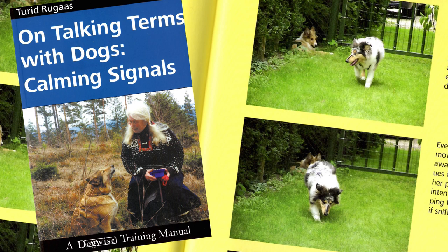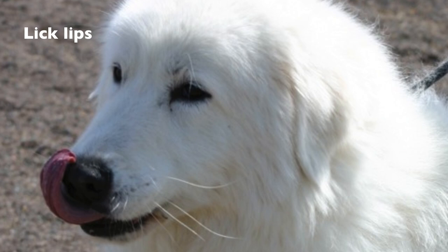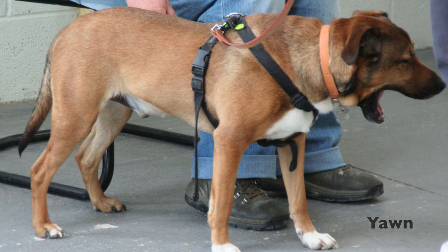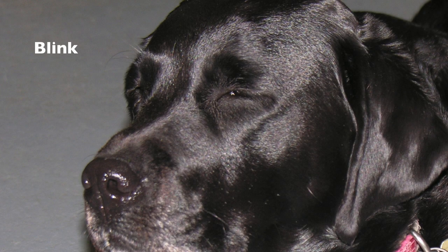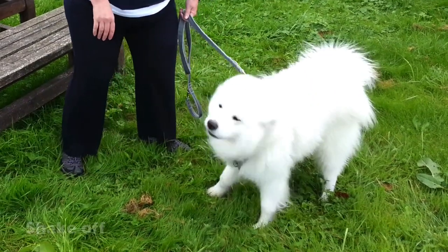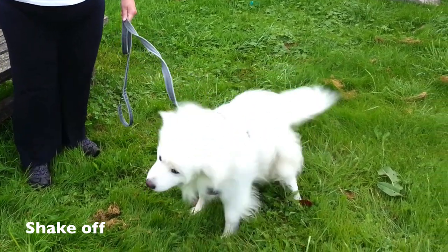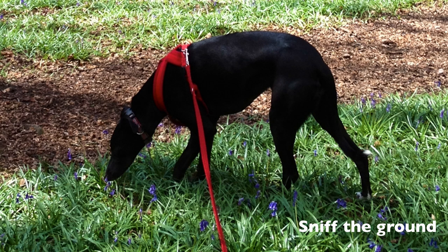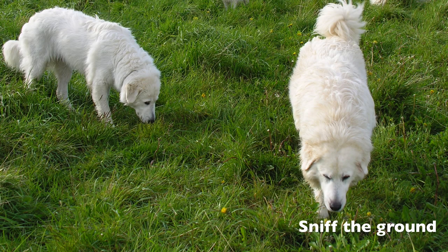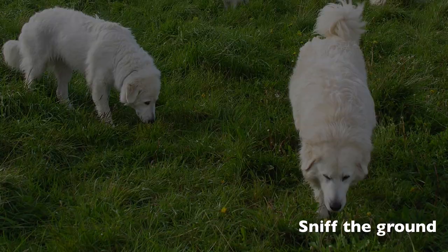Some of the things you might see: the dog may lick their lips, yawn, turn their head away from the thing they're concerned about, blink, or shake off — a dog that shakes off when you stroke them is often self-calming. They may also sniff the ground, which can be a displacement activity and a signal to another dog saying, hey, it's okay, I'm not going to bother you.